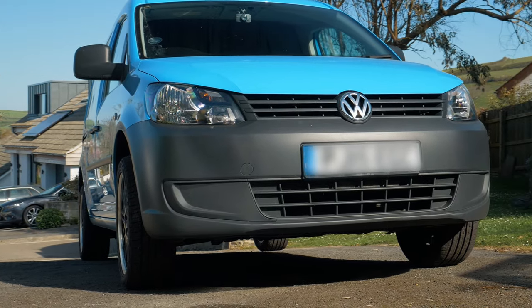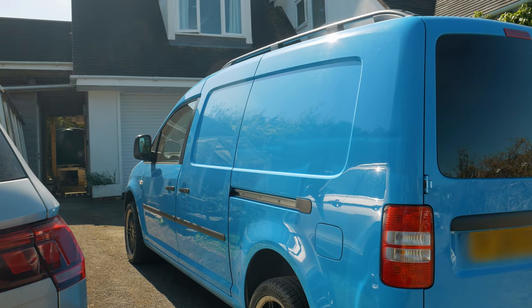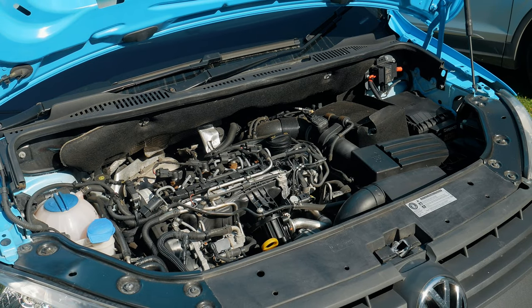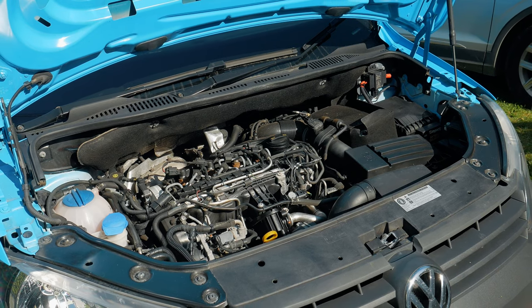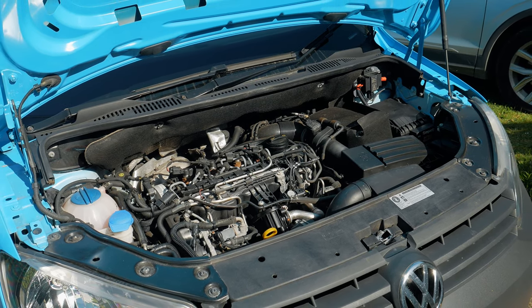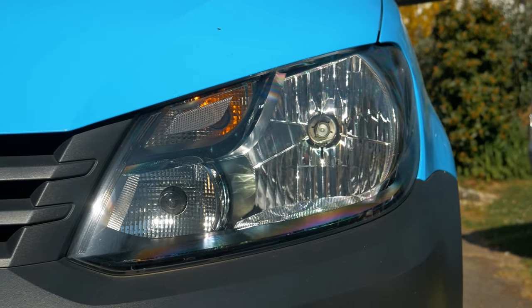Hopefully in this video you'll see the extra specs that the ex-British Gas van has, the size, and what you can do with it. This van has got the 1.6 diesel engine. Driving the van around I have averaged on a full tank between 45 and 55 miles per gallon, which is pretty good for a van of this size and for its age as well.